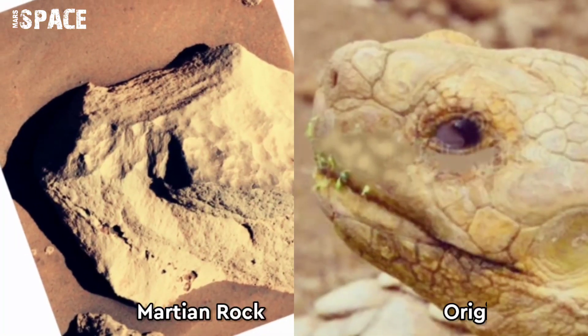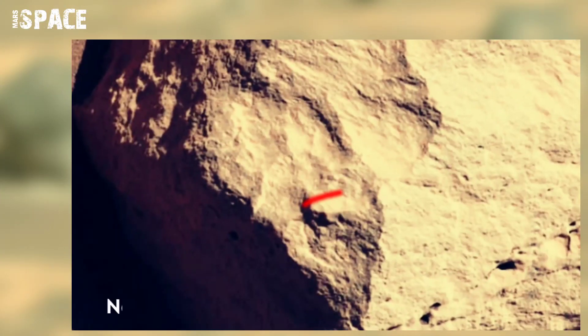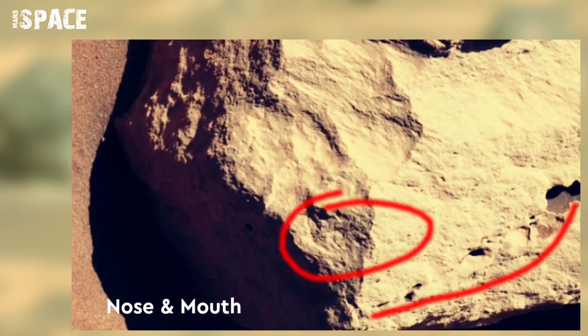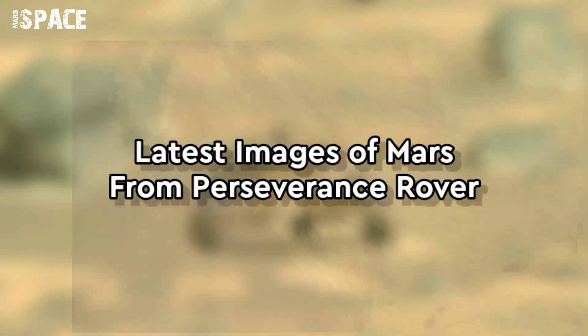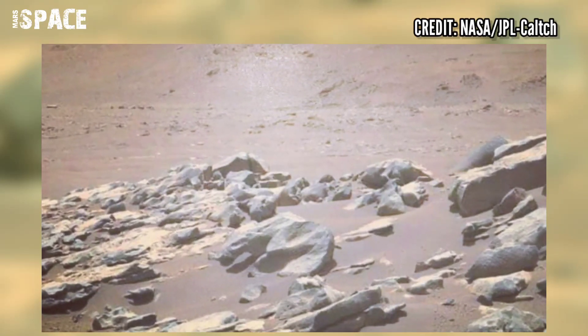Now watch this — here's a same-to-same animal-shaped rock on Mars. What do you think about it? Does it look like a turtle, or is that just my opinion? Now watch the latest images of Mars from the Perseverance rover.